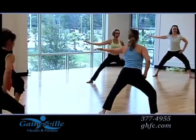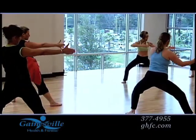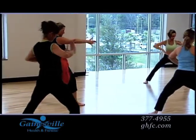For land lovers, we have Tai Chi classes by the Arthritis Foundation, Chi Kung, stretching classes and body flow.